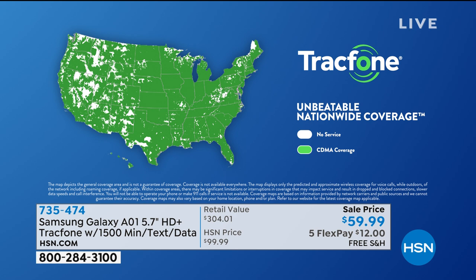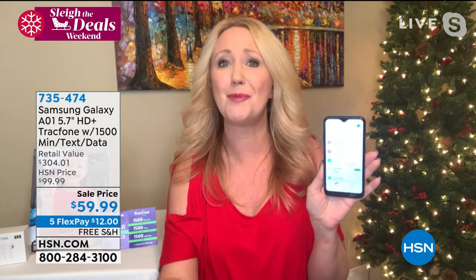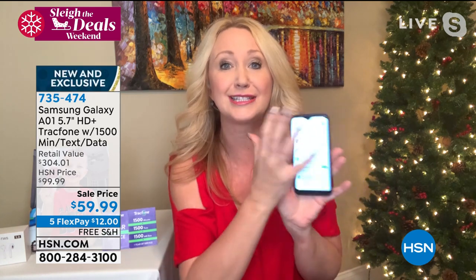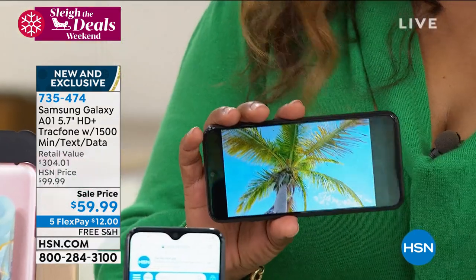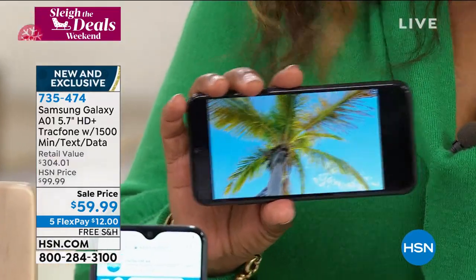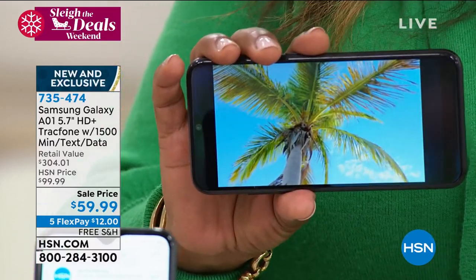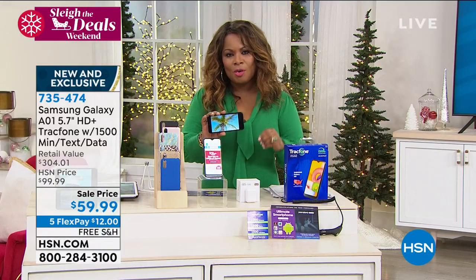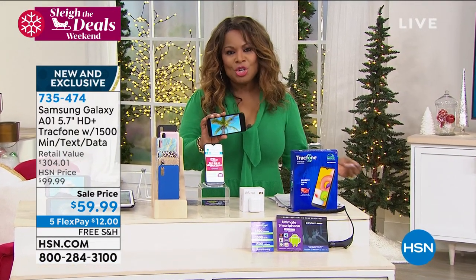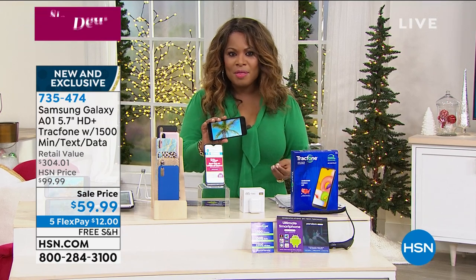So even if you have that phone snob in your life that you need to buy a Christmas or holiday gift for, this is great because you're not having to load them up with another bill. This is a great self-contained gift with no ongoing costs or fees whatsoever. When you look at $12 for free shipping and handling, even for yourself — just to have a second cell phone, maybe you have an Apple phone but you love some features of Android — this is a great way to get an Android device without an additional cell phone bill. No monthly bill, no credit check, no contract.